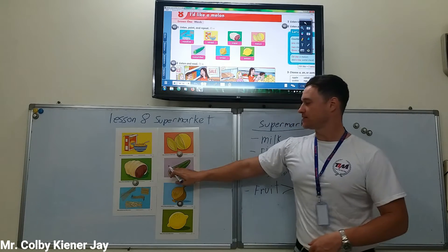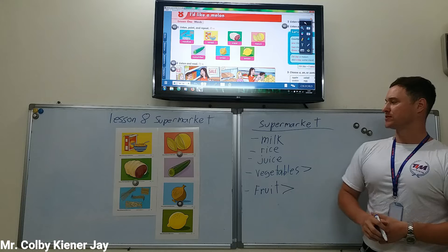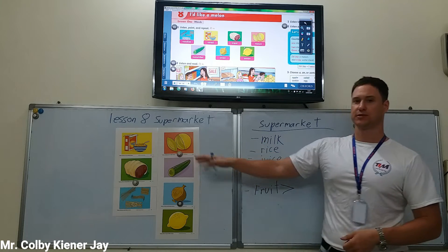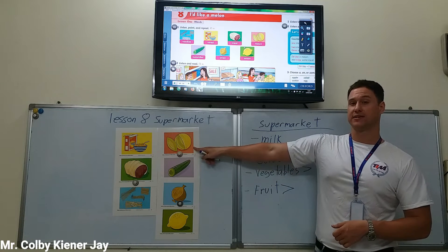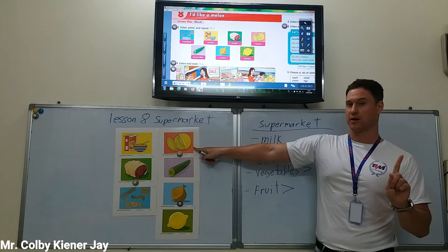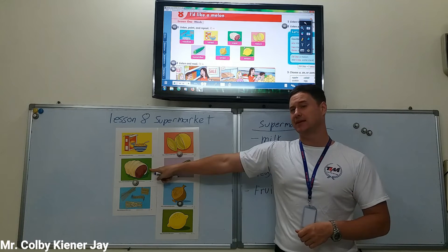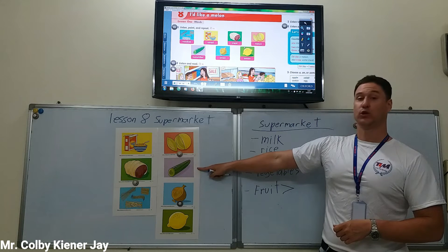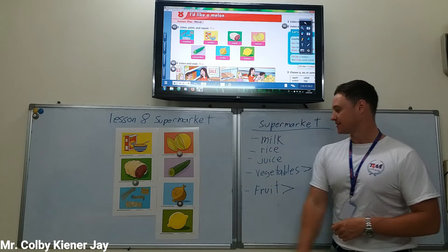Which of these foods are vegetables? Can you tell me which of these foods are vegetables? How about melon? Is melon a vegetable? No. How about meat? Is meat a vegetable? No. How about cucumber? Is cucumber a vegetable? Yes, it is.